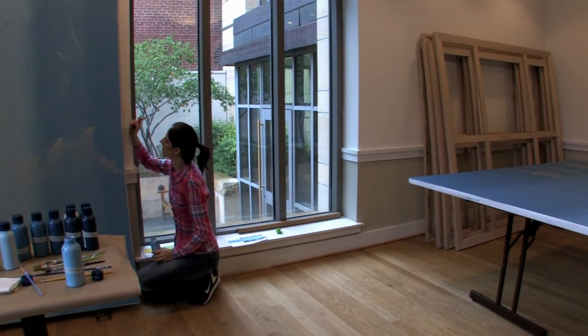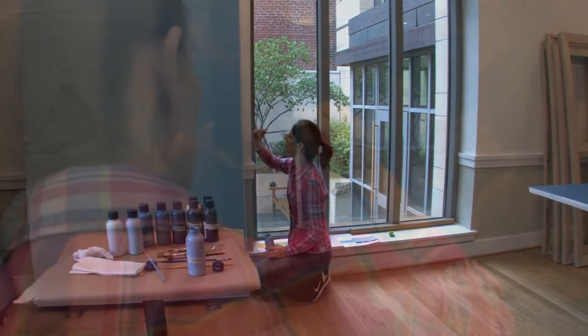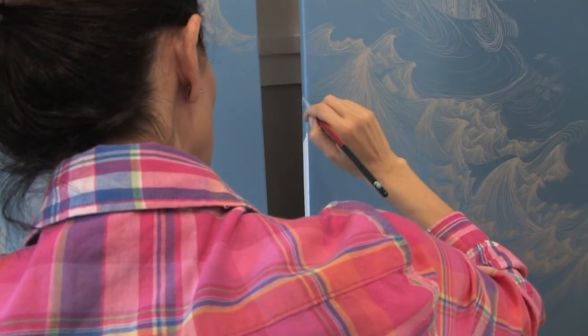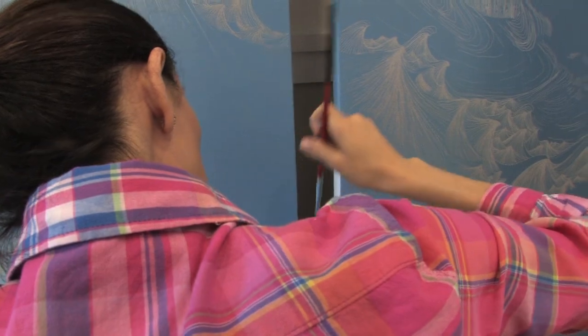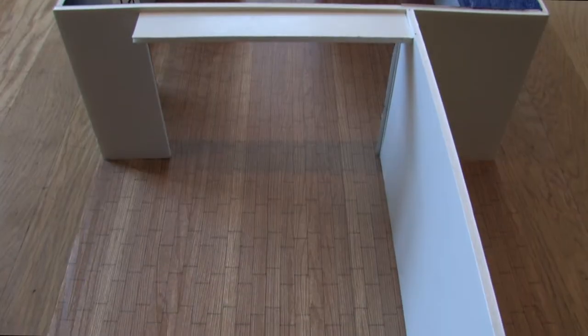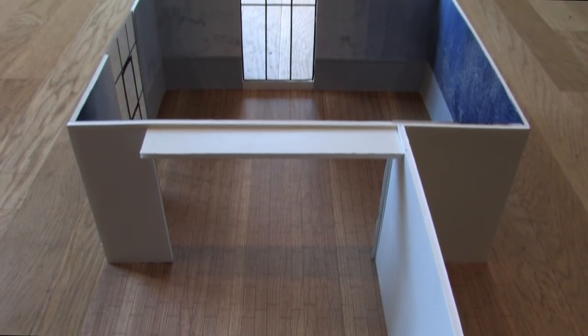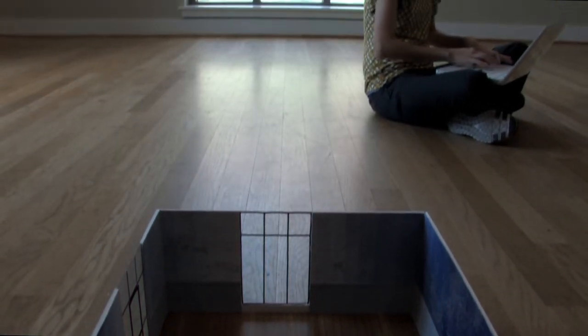After being invited to create an installation for the Intersections Art Projects at the Phillips Collection, I traveled to Washington to see the place and visit the museum. When I looked at Arthur Dove's painting named Sun Drawing Water, I fell in love with this piece. So I decided to create an installation in homage to this important artist.